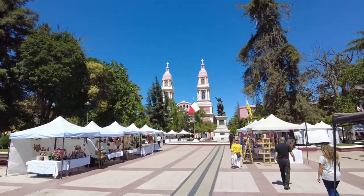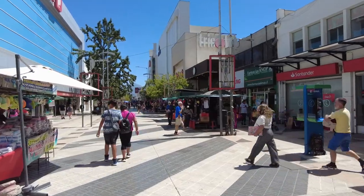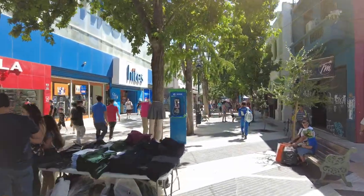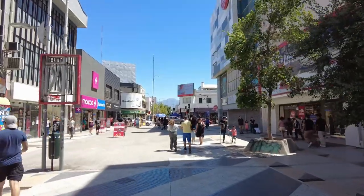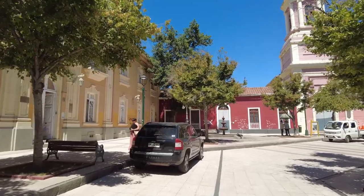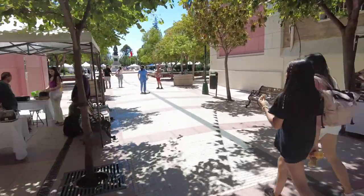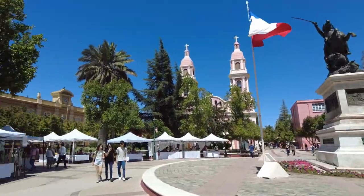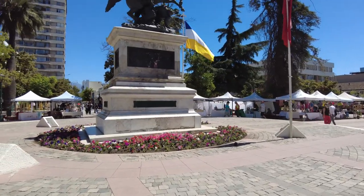I recorded an outro for this video but the source video and audio got corrupted. I know not a lot happened in this video — it wasn't very eventful. But we spent all our time in Santiago de Chile in the city, and I wanted to give you all just a taste of what life is like when you get just a little ways outside of the city. I hope you all enjoyed it and I hope you'll stick around, because we have a few more videos coming from Santiago de Chile where more is going to happen. See you next time.